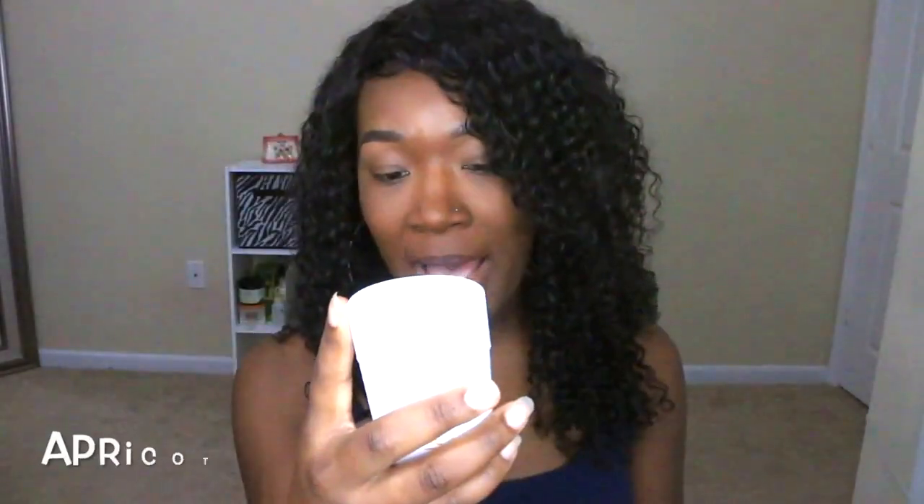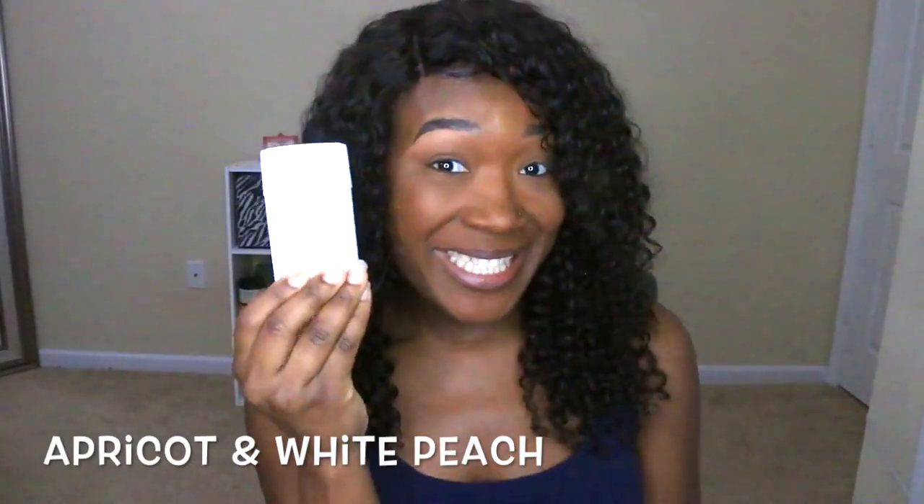They sent me six scents, which I'm going to go ahead and show you guys: apricot and white peach, rose and magnolia, coconut and shea, coconut and vanilla, unscented, and last but not least, lavender rose.